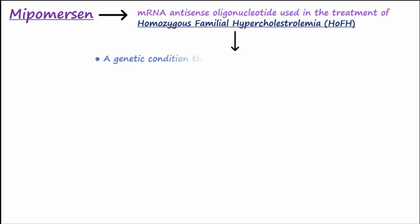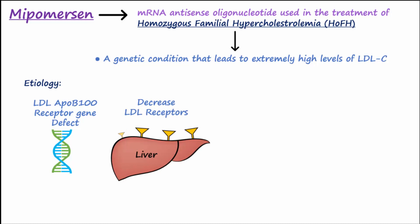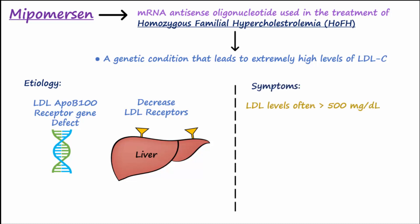HoFH is a genetic condition characterized by extremely high levels of LDL cholesterol in the blood. It is due to a mutation in both alleles of the LDL-ApoB100 receptor gene. With other causes for familial hypercholesterolemia, a decrease in LDL receptors is found on the liver. Either way, less cholesterol is removed from the blood. Individuals with HoFH often have LDL cholesterol levels exceeding 500 mg per deciliter.